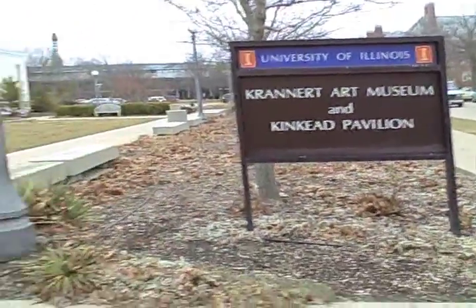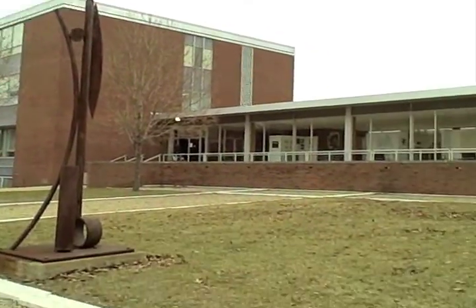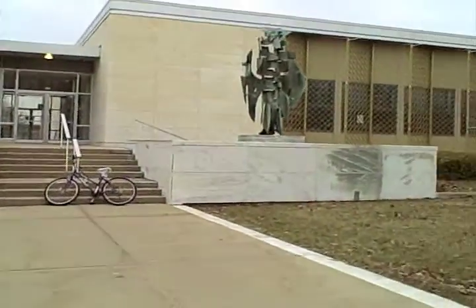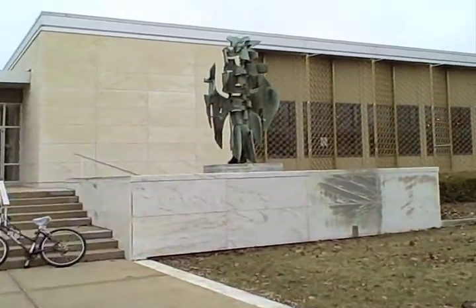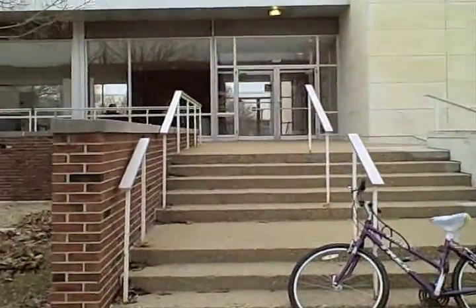I can show you the lobby. The art museum is free to students — it's a fee that's assessed through our student services fee. So you guys should definitely take advantage of it when you come on campus.